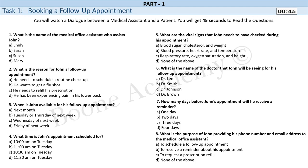Task 1. Booking a follow-up appointment. You will watch a dialogue between a medical assistant and a patient. You will get 45 seconds to read the questions.